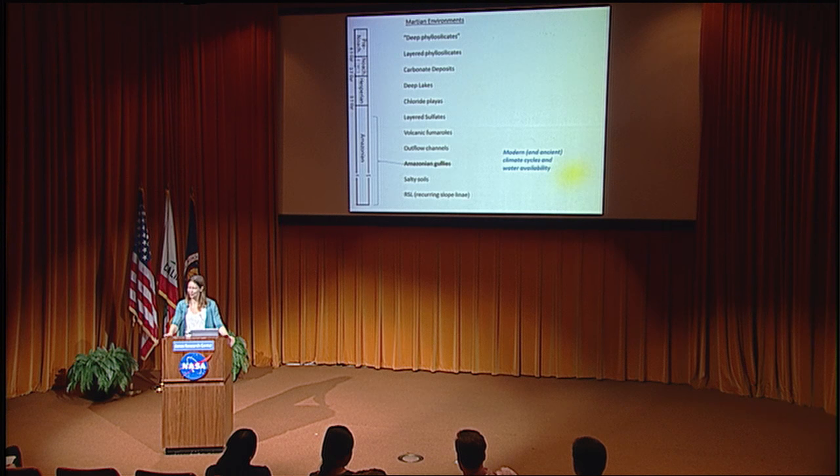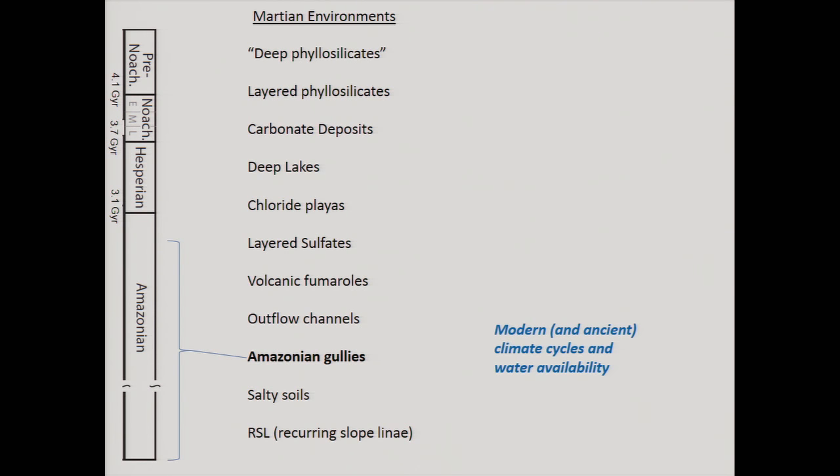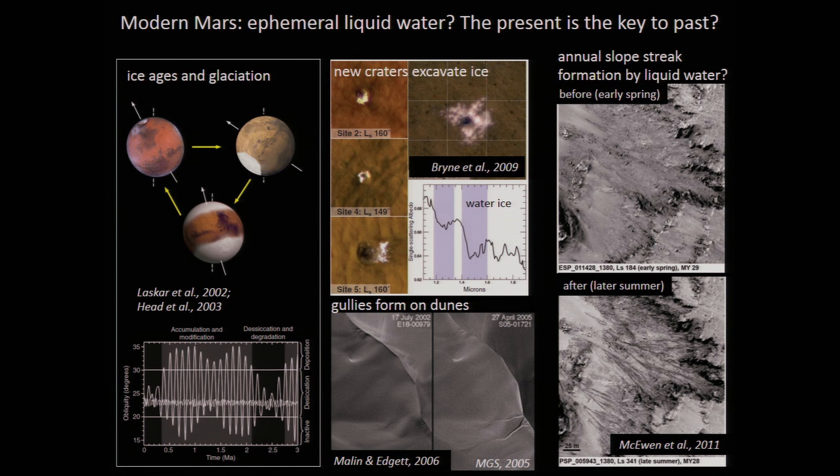So that's the salt story and the sort of modern, maybe-right-on-the-edge water story. What about elsewhere? In the Amazonian period of Mars, which goes from about 3.1 billion years ago to the present, it's thought that Mars has always been relatively dry. I could give an entire talk on the interesting features of Amazonian Mars, but they mostly have to do with ice — the RSLs, and large deposits of ground ice.